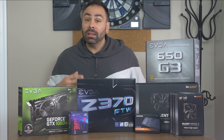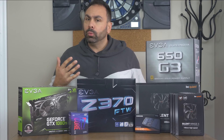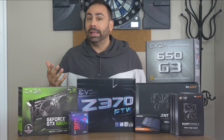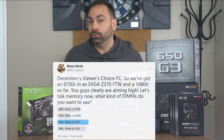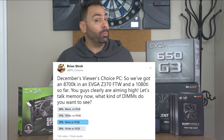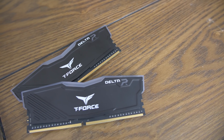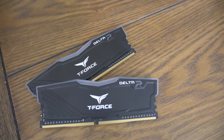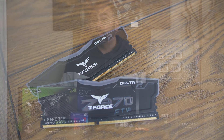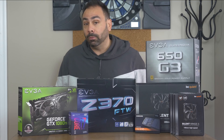Moving on to the memory selection, I let you guys pick what you wanted the DIMMs to look like, although there were just too many choices to allow you to pick the specific modules. Black with RGB was the overall winner, edging out white with RGB, so we're gonna use this 16GB kit of Team T-Force Delta II. It's DDR4-3000, so we should be able to get some pretty good overclocked speeds, maybe even beyond what the XMP profile provides.